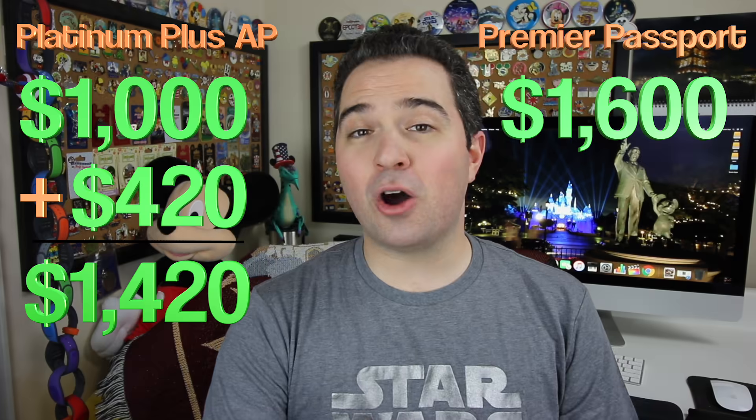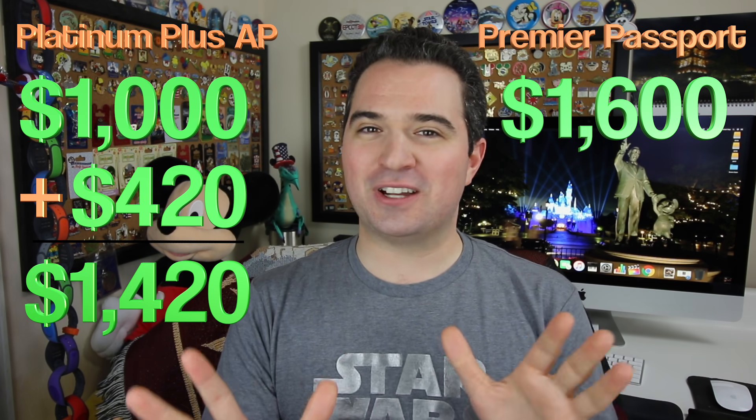So I would say no if it's one trip to Disneyland. But if it's two trips — if it's ever two trips, and you're considering even three-day trips — then it's worth it. It is 100% worth it for that amount of time.